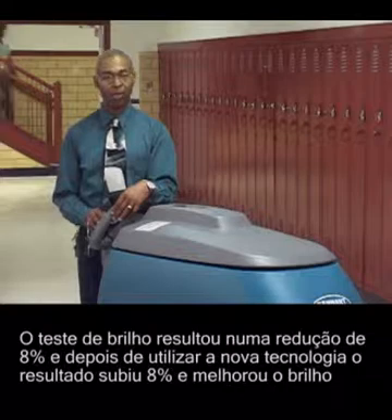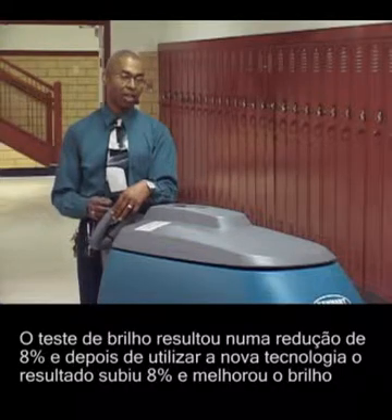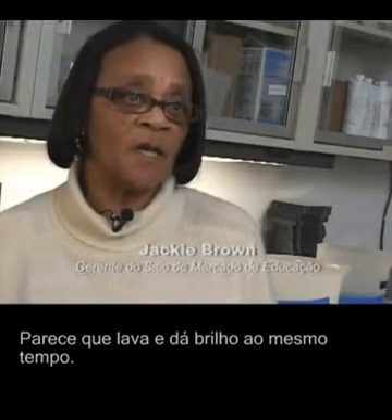The testing on the gloss — it was 8% lower. And after using the new technology, it brought it up 8% and enhanced the overall gloss of the floor. It's like it washes and polishes all at the same time.